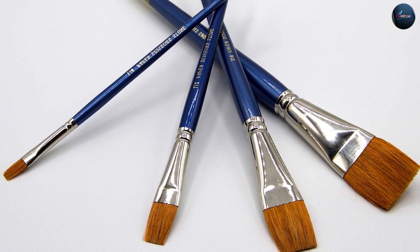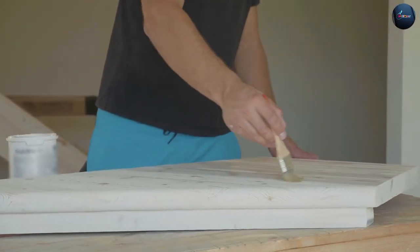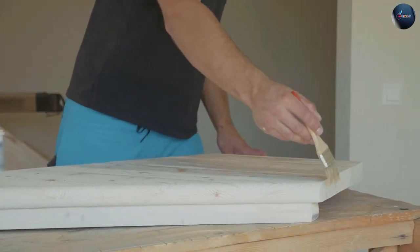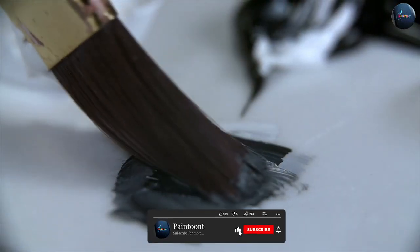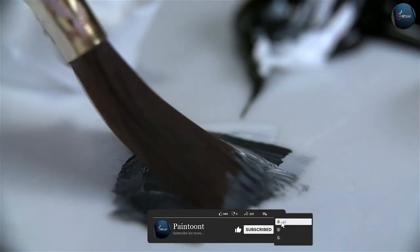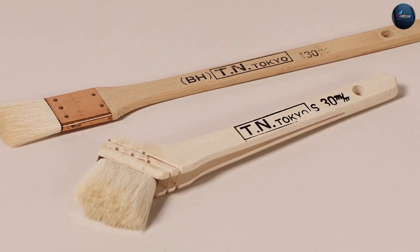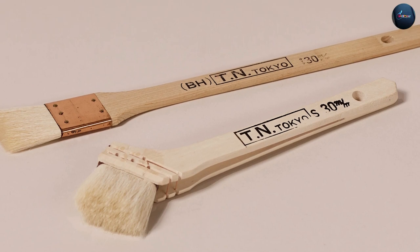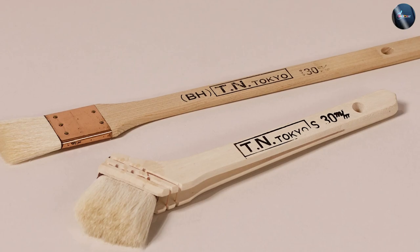One of the primary benefits of natural brushes is their ability to hold a lot of paint, making them ideal for large-scale painting projects. They are also soft and pliable, making them perfect for blending and creating delicate details. However, natural brushes are more expensive and may not be as durable with latex paints. They also require more maintenance, including proper cleaning and conditioning to prevent the bristles from becoming dry and brittle.